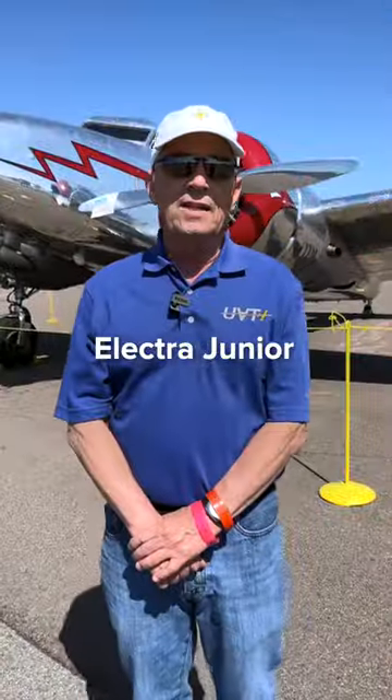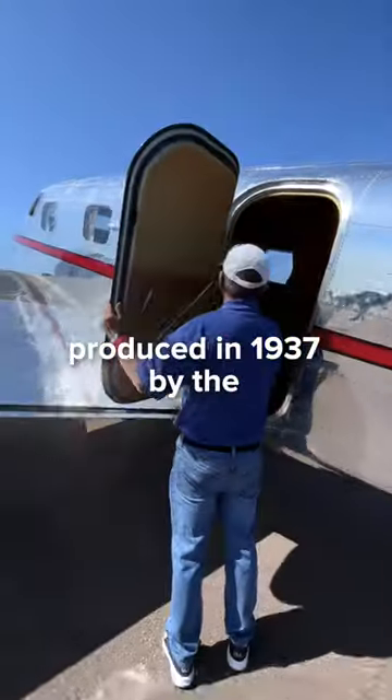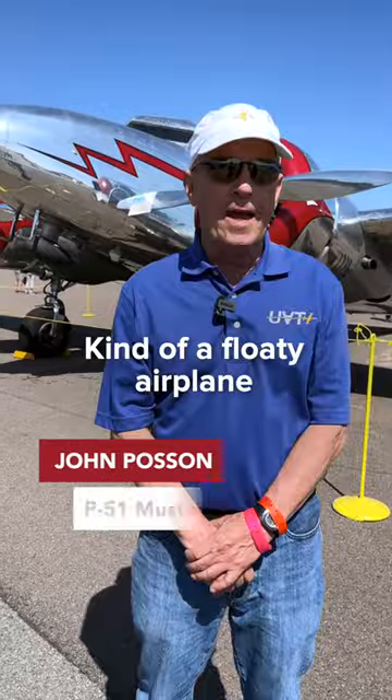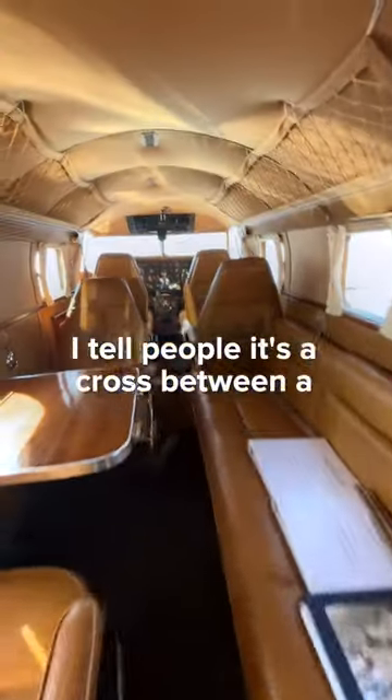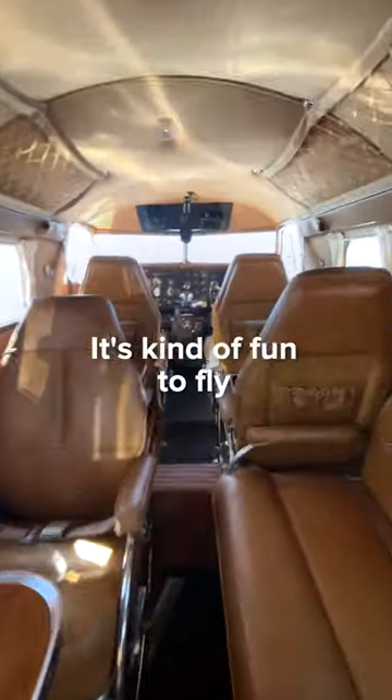This is a Lockheed 12A Electra Junior, produced in 1937 by the Lockheed Corporation. Kind of a floaty airplane — it's not a high-performance airplane. I tell people it's a cross between a P-51 Mustang and a balloon. It's kind of fun to fly.